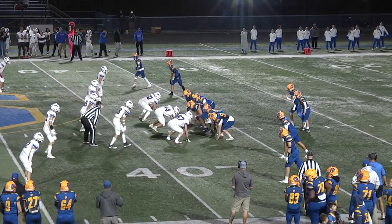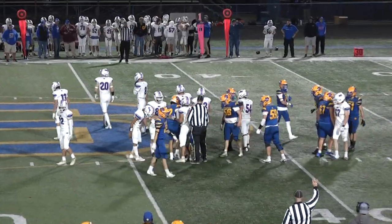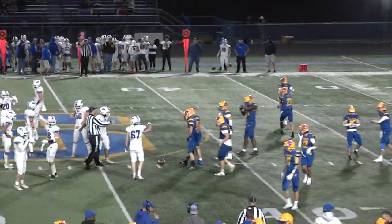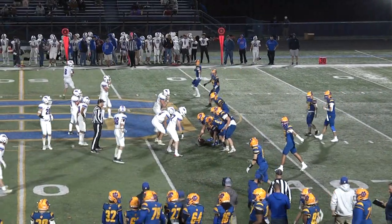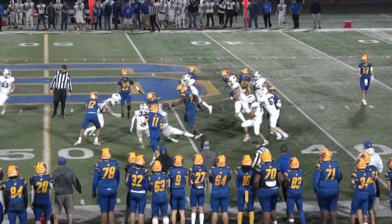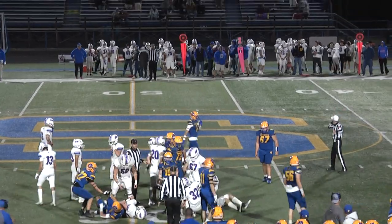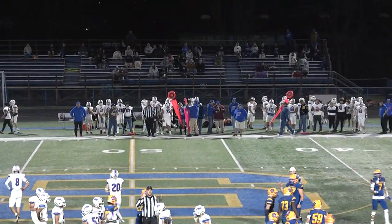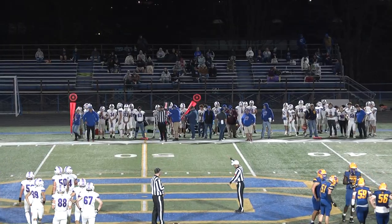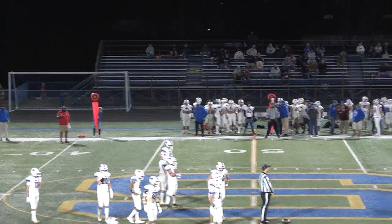Once again that four-wide receiver set. They hand it to Broden going right up the middle — picks up about five. Second and five. The Wildcats go quickly right back to the line of scrimmage, same formation. They hand it to Broden coming to the near side — it's close to the sticks, he pushes the pile, and I think he's got the first down. More than enough. He doesn't look like an imposing figure from up here, but he's been able to push the pile on a number of occasions tonight. First down pickup for the Wildcats with 9:10 to go in the third.